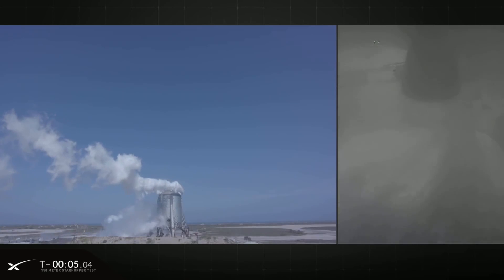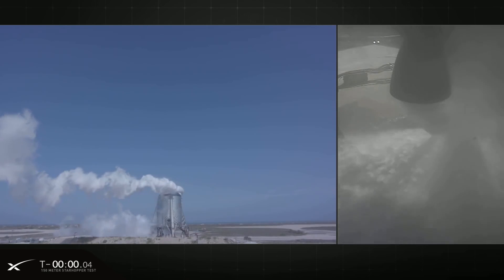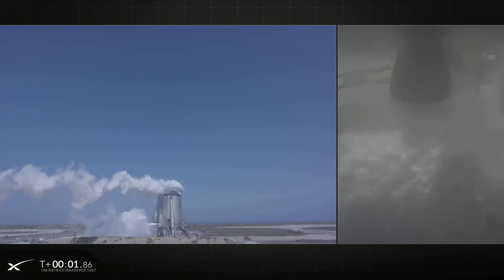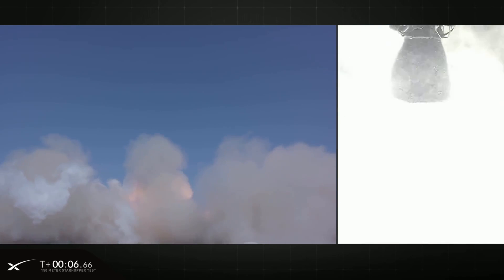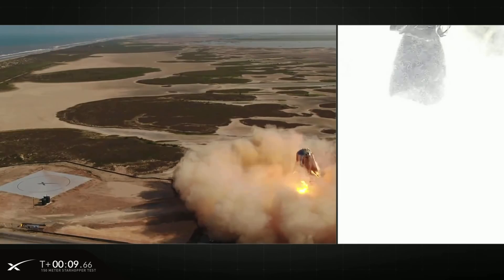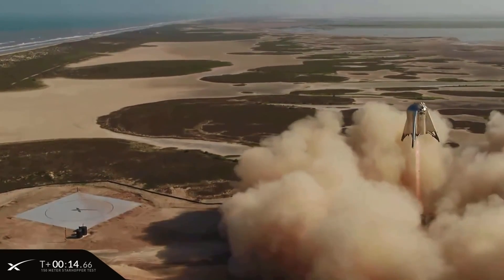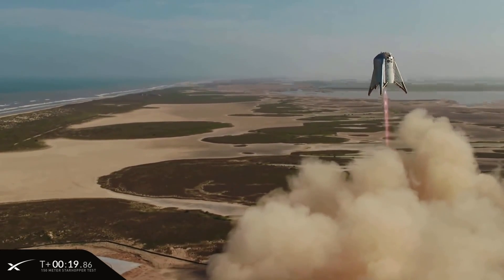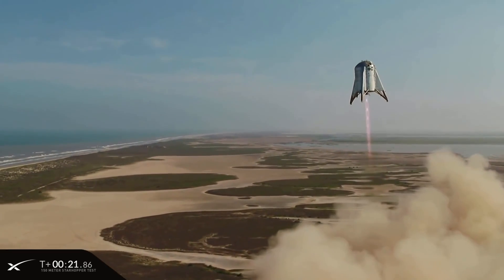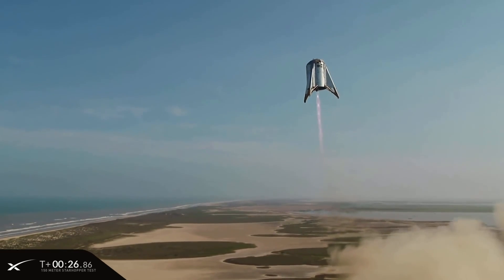They got to Tuesday night — I think five o'clock was their firing time. They counted down, we saw the engine vectoring to test that it was gimballing correctly, it ignited and then it lifted off. It rose, I presume, to just under 150 meters and traversed across a fairly large expanse. There was a little bit of rotation, some demonstration of the reaction control thrusters for rotation control, and then it landed — the clock stopped at 57.36 seconds. So that was a reasonably long flight.